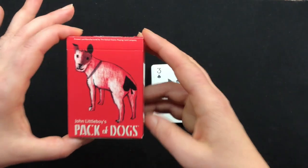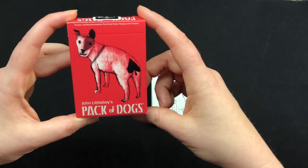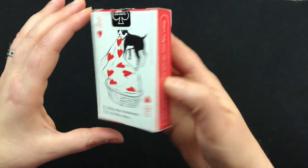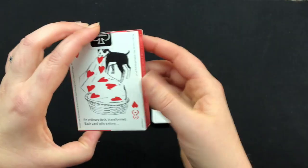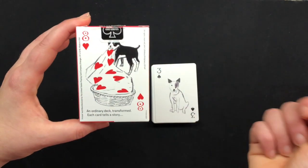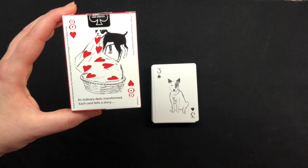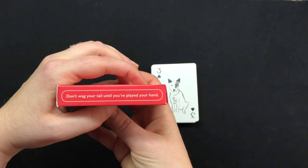If we look at the tuck case, you can see it features that little terrier on the front and it says John Little Boy's Pack of Dogs. It was printed by USPCC — United States Playing Card Corporation. On the back, it has a bunch of copy giving you a little taste of what you'll find inside with the Heart series: 'An ordinary deck transformed, each card tells a story.' And it says, 'Don't wag your tail until you've played your hand.'